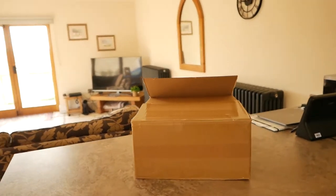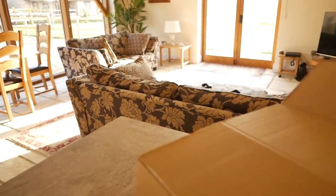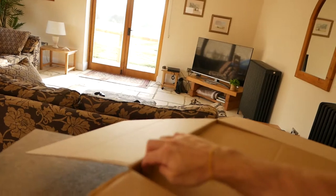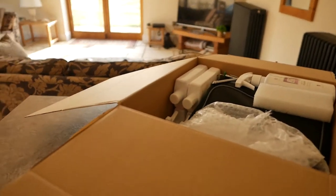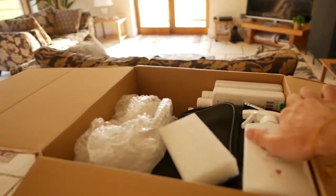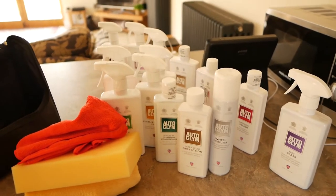We've arrived at NJM Motorworks. There is a box that arrived today — what's inside? All the cleaning products you could ever need. It's unbelievable. I think I overdid it and bought way too much stuff. Let's go through what we have — in short, a lot of stuff.